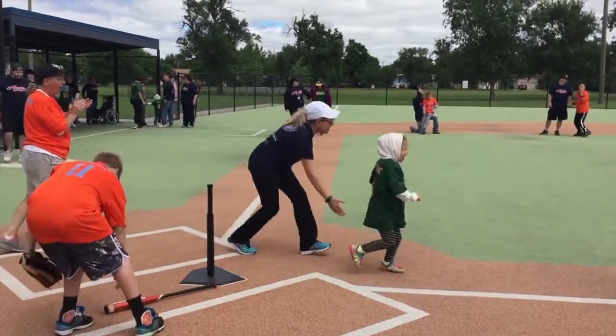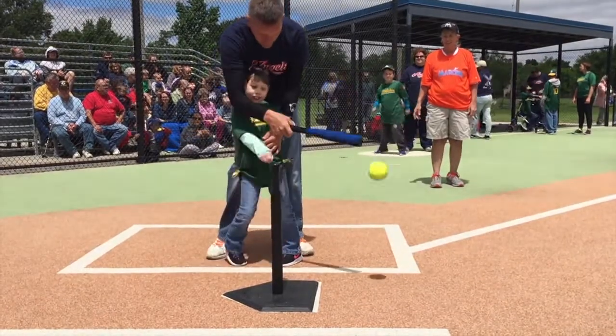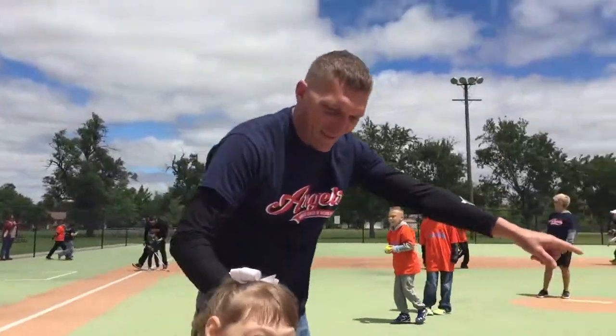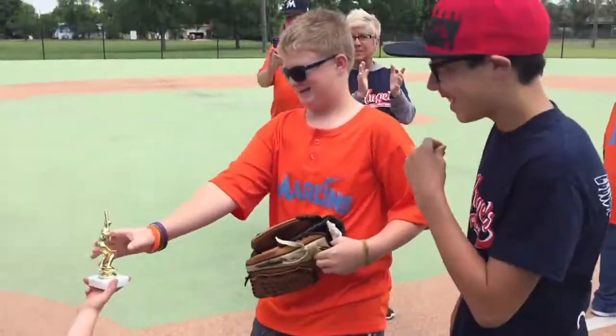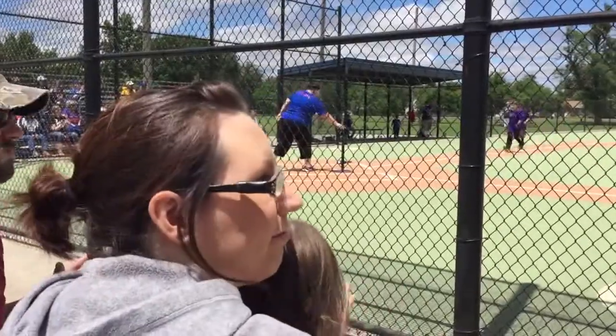Each player has an angel in the outfield, the infield, and at the plate to encourage and coach them. Everybody gets to bat. Everybody gets to play. We try to toss the ball around in the outfield so everybody gets a chance to touch the ball and throw it into home, into first, to the pitcher — everybody plays, everybody scores. At the end of the season, everybody is a champion. A lot of times there are no adaptive programs for these kids to really be successful in athletics, and the Miracle League allows that for them.